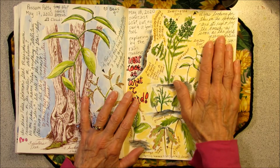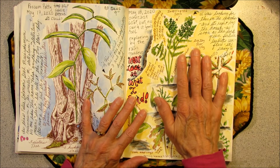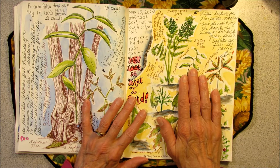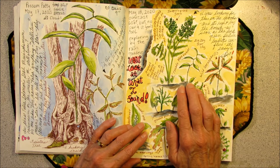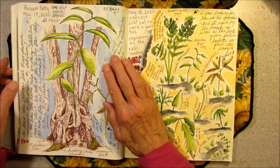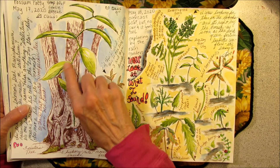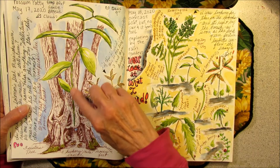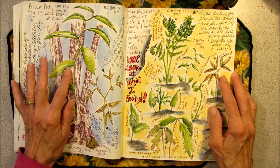Today was full of surprises for Possum Patty. I don't usually have a plan when I go on my walkabouts to nature journal, but sometimes I have an idea in the back of my head. Like maybe the day before, a certain plant caught my eye — like yesterday I went to find a zigzag star lily, or false Solomon's seal, or Solomon's seal, whatever it's going to be. And I wanted to sketch it and put it in the journal.